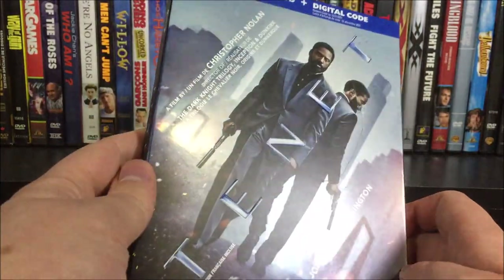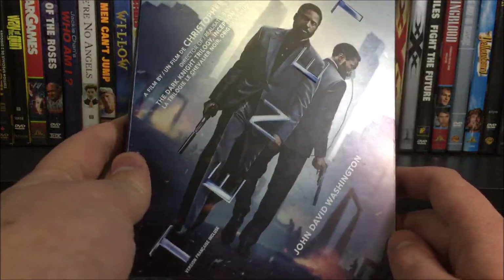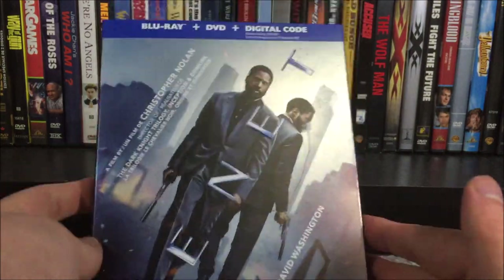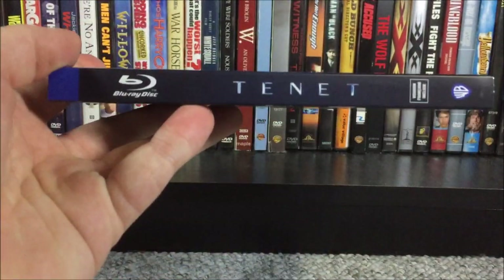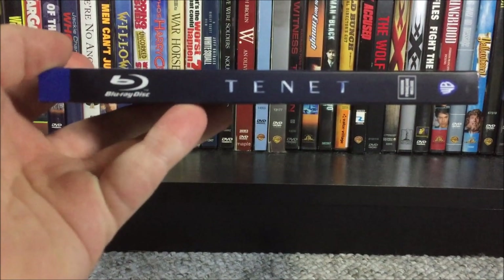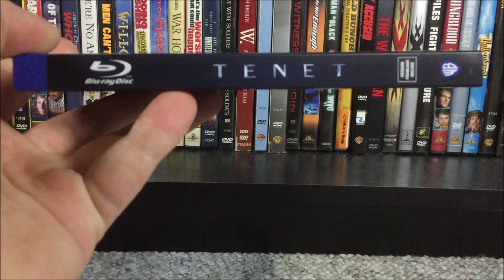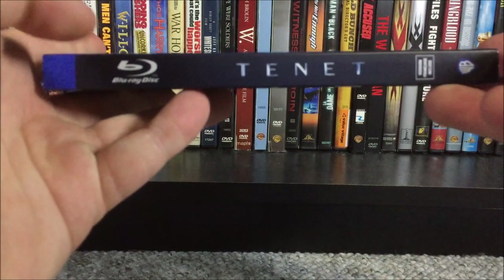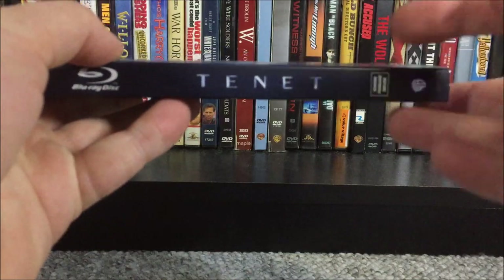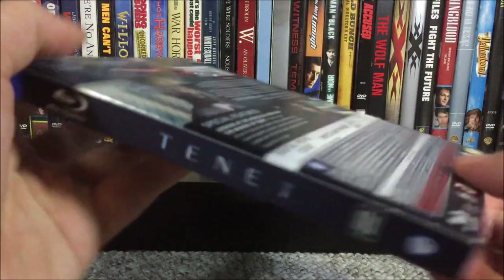As you can see, the Tenet logo is kind of shiny on the front, and it's also a bit shinier on the back. It's a really cool looking slipcover. On the case we have the Blu-ray disc logo, the Tenet logo, a French version included notice, and the Warner Brothers logo — same thing on the other side.